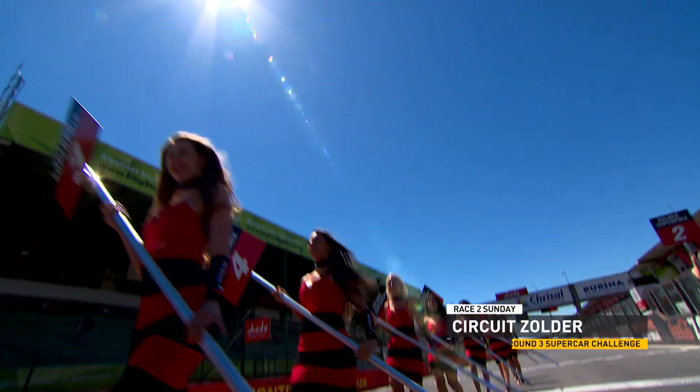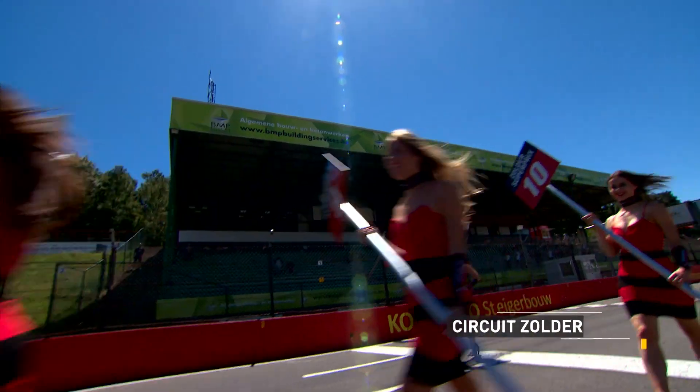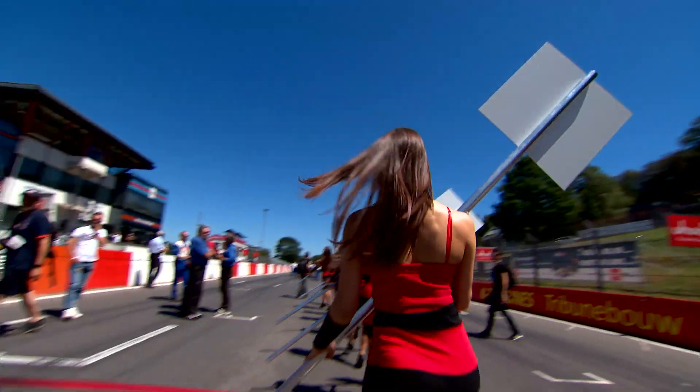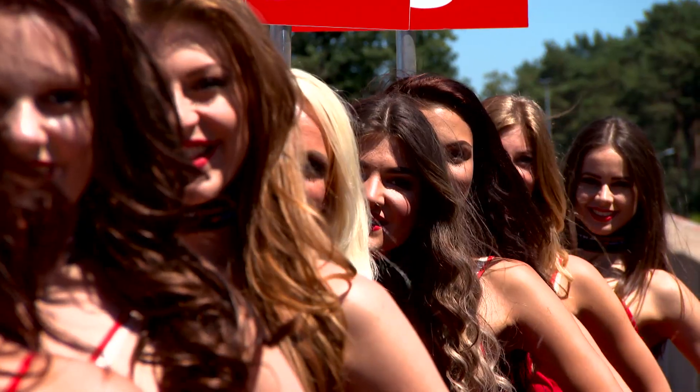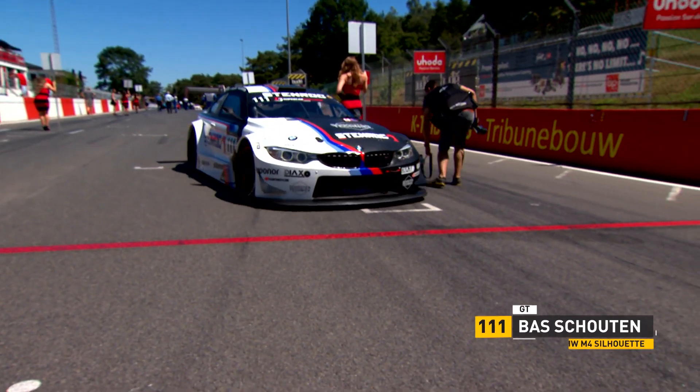Round three of the Supercar Challenge powered by Hankook at Zolder — the second 60-minute race on Sunday in sweltering conditions once more. Air temperature 30 degrees, track temperature 42 and climbing at the start. Hot work for the grid girls, for the cars, and for the drivers.